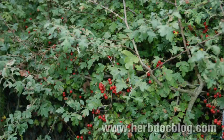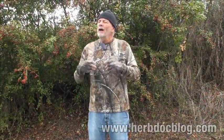This herb is hawthorn. Often we refer to it as hawthorn or hawthorn berry. The Latin name is Crataegus oxycantha — that's the species. But there are a hundred, maybe more, species of Crataegus all over the planet, and all of them work really well.